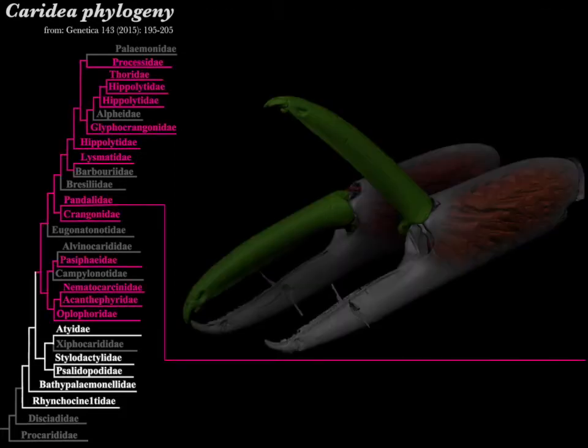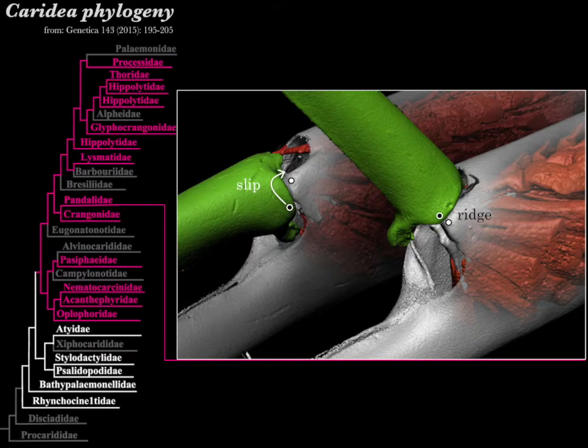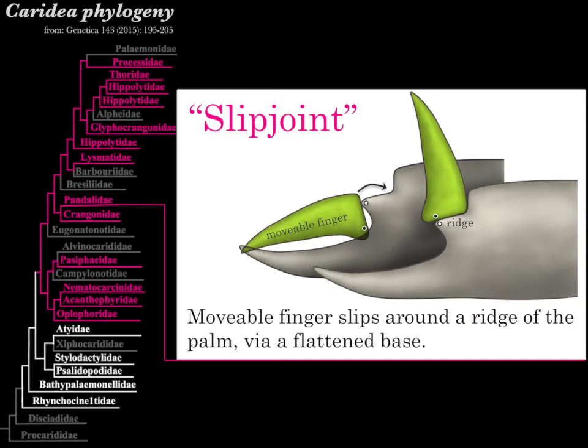More derived shrimp, like this Pandalus species, have an entirely different joint structure. Here the movable finger no longer simply rotates; instead, it also slips across a ridge on the palm of the claw. We call this a slip joint, because the movable finger has a distinctive flattened base that slips instead of just rotating. We found slip joints in many caridean shrimp species — for example, the pink lineages in this figure. So a slip joint appears to have evolved very early in this large group of shrimp.